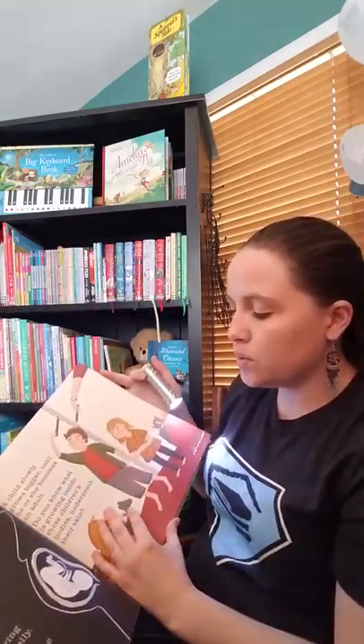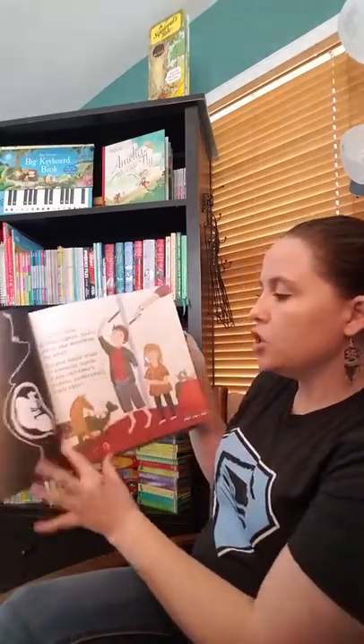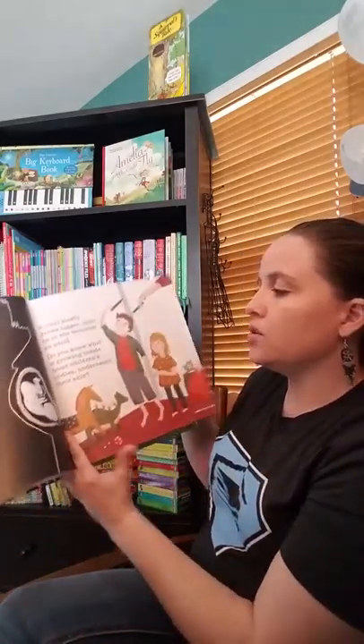Here's the baby growing inside her mother's belly. And this one — do you know what's growing inside these children's bodies underneath their skin? Of course, what is growing? They have their skeleton. Those are super fun.